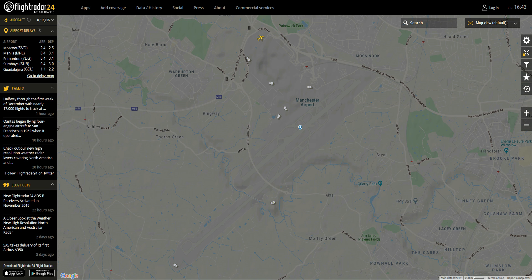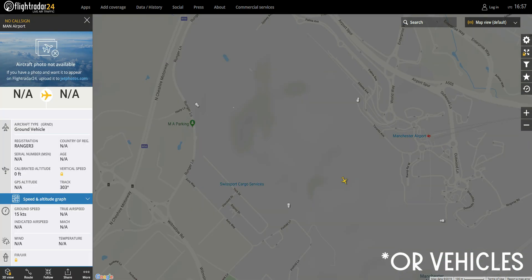These markers now show as small triangles on the map so they're not confused with aircraft, and what they actually are are ground-based ADS-B transponders which are located around the airport.